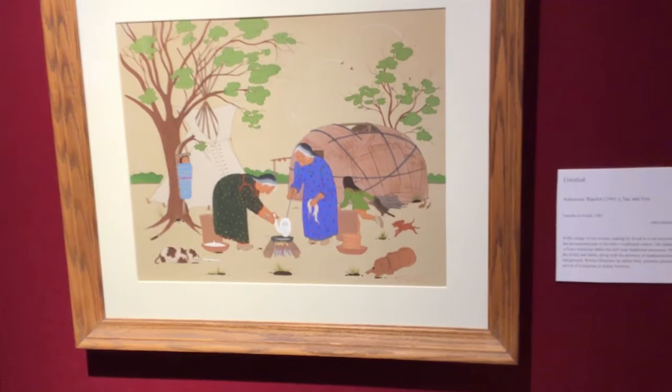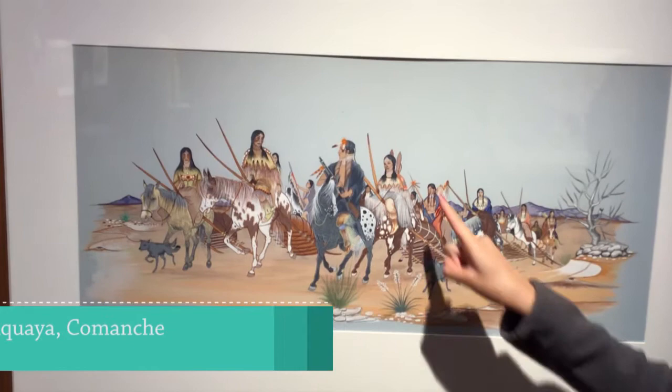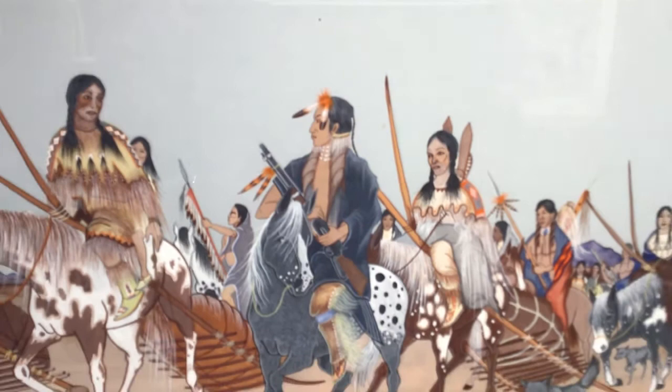And we have one more cradleboard to look at — that's in this piece by Doc Tate Nevaquaya, Comanche, tempera on board. This one actually has a cradleboard in it — it's a bit hard to see, but right here, she's carrying it like a backpack while riding on horseback, and that was another way to carry her child.